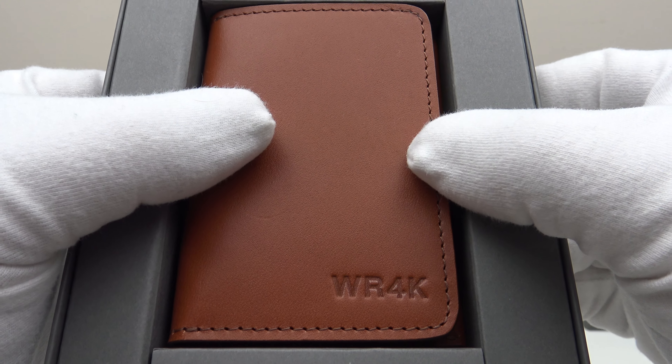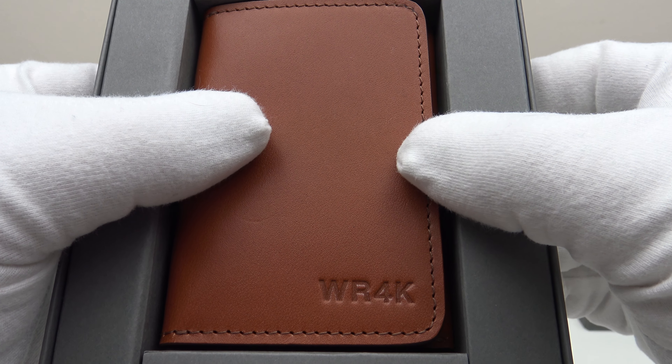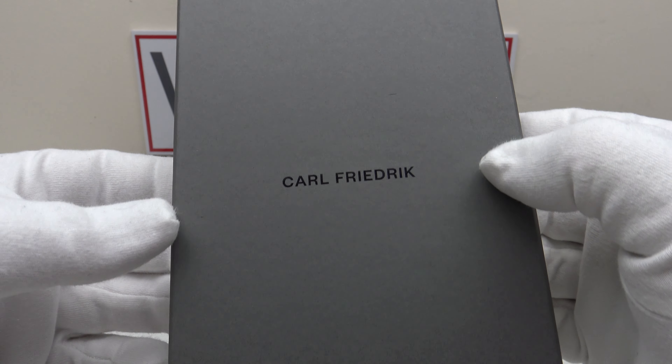Good afternoon. Today I'm going to be reviewing two products from Karl Friedrich: the Swanfield leather card wallet and also the classic watch strap. I'll show you the lid to the gift boxes — as you can see, very aesthetically pleasing.